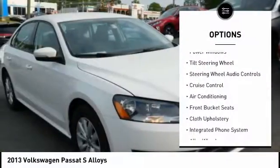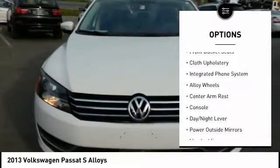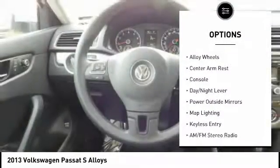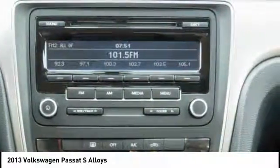Keyless entry, steering wheel audio controls, air conditioning, alloy wheels, cruise control, center armrest, AM FM stereo radio, MP3 player, power windows, CD player.